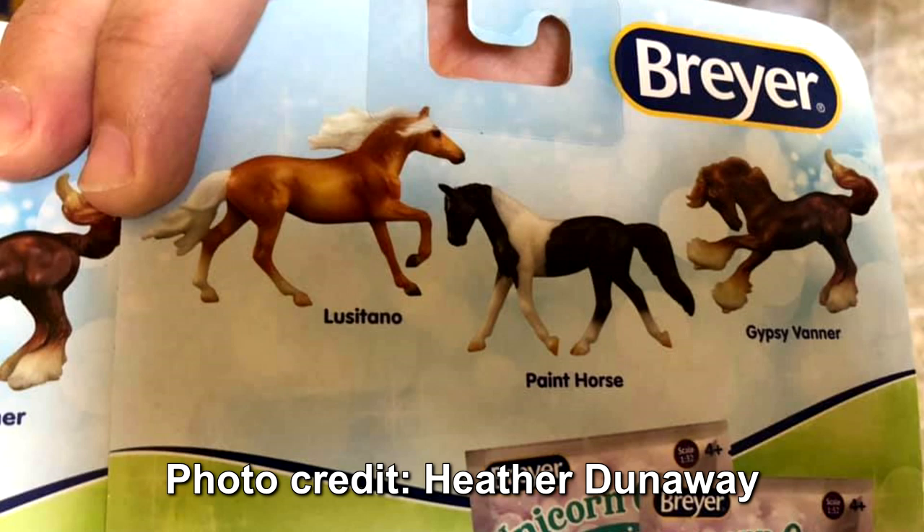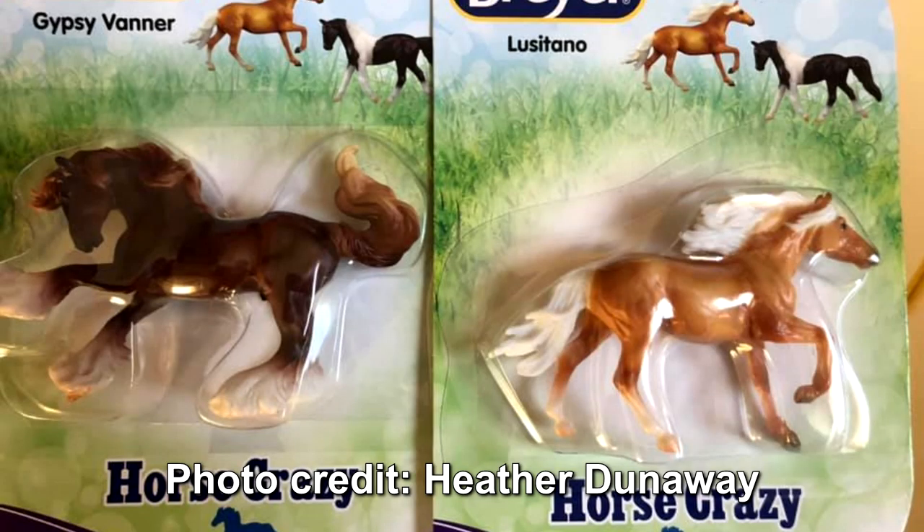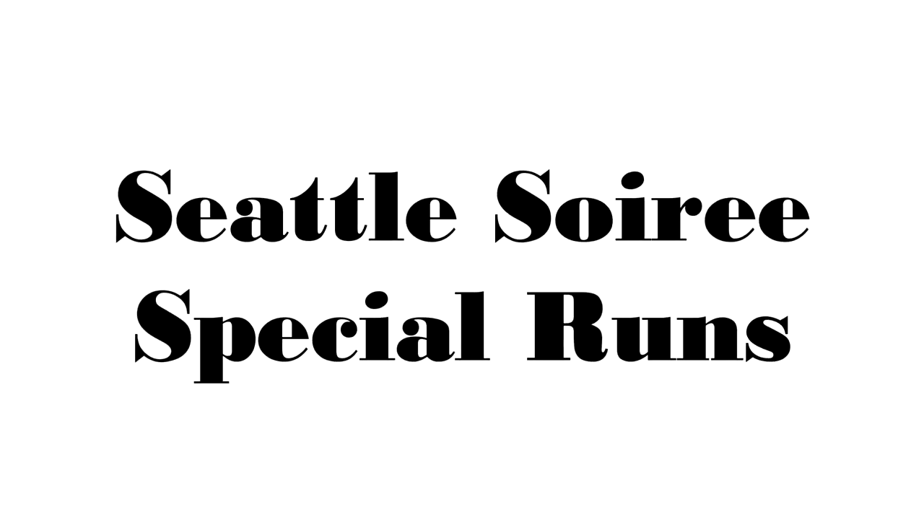Lastly for regular runs, some stablemates were spotted at Walmart recently as someone shared on Facebook. There are three new stablemates: what appears to be a liver chestnut Gypsy Vanner, a palomino Lusitano, and a trotting paint horse.